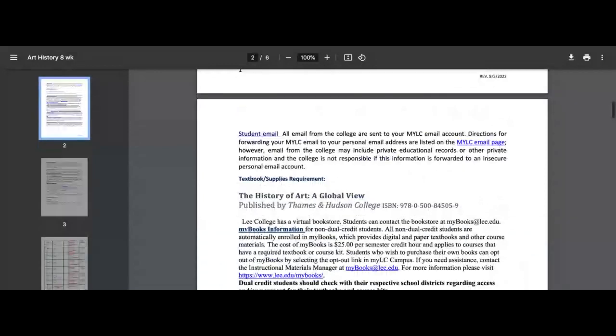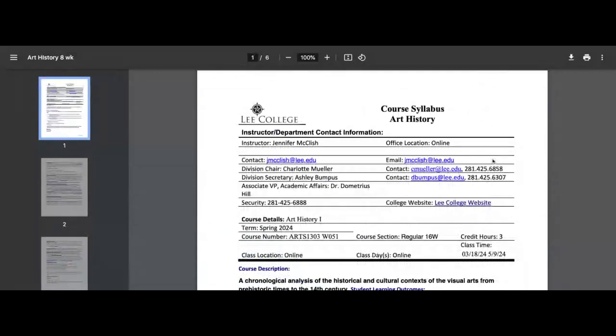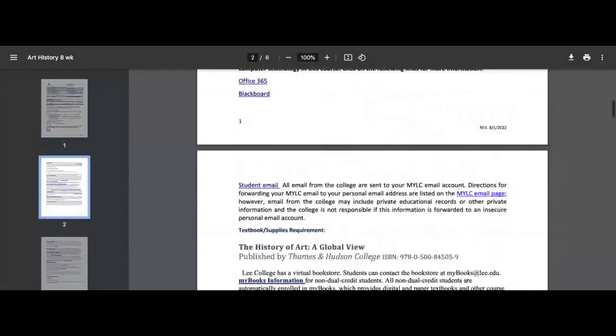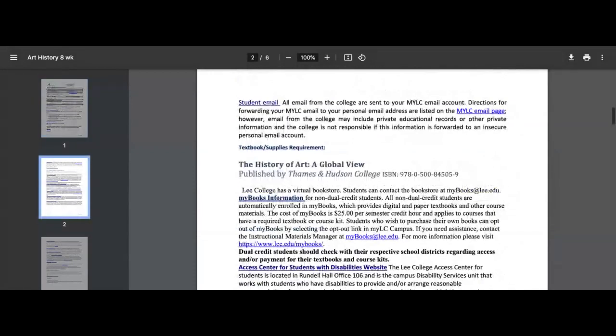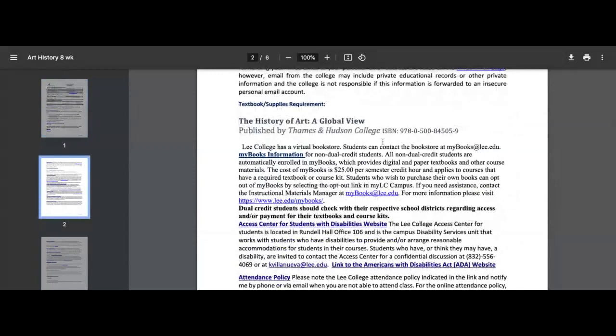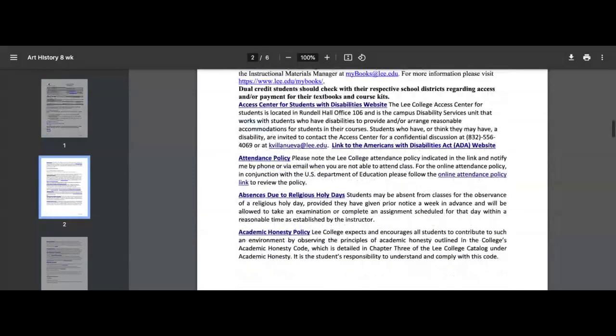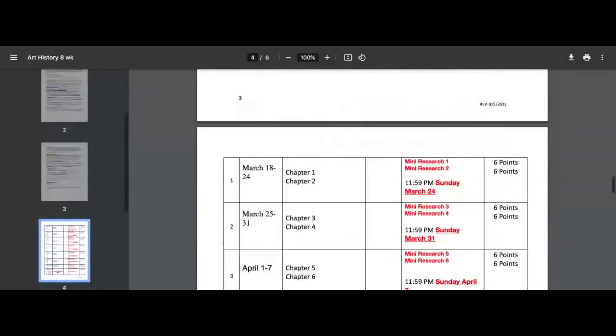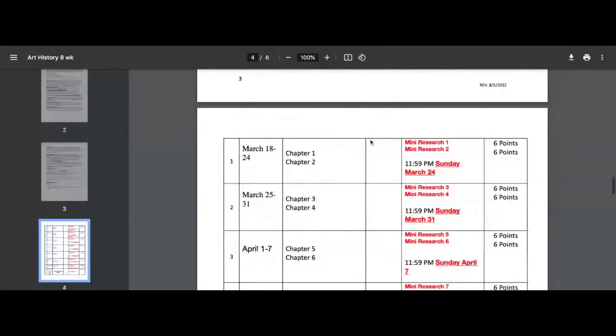All of my information is at the very top — this is my email. Email is wonderful, as is Blackboard message, just depending on what's easiest for you. I do have this book if y'all are interested, but I'll have a separate video just about the book. Each one of these mini researches is going to be due on Sunday, and they count for your attendance for the week. They're not just a grade — they are online attendance, so please be aware of that.